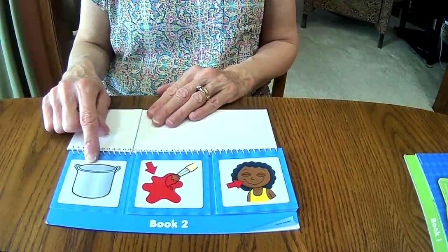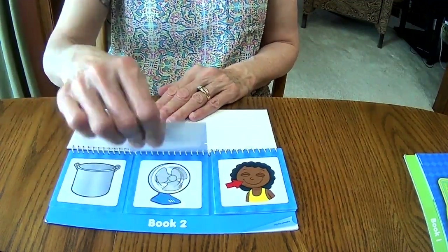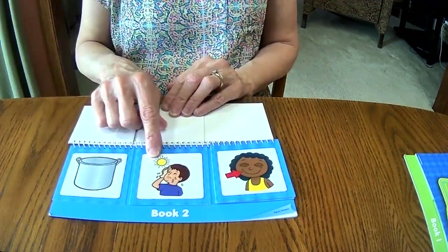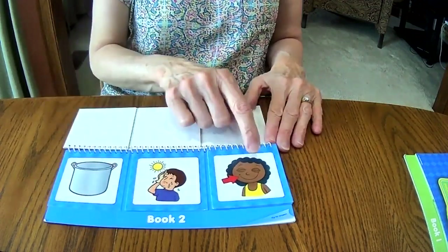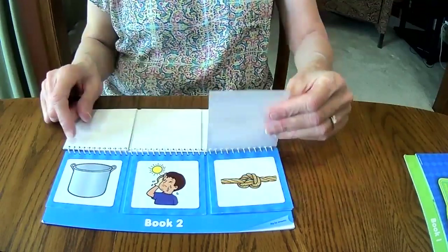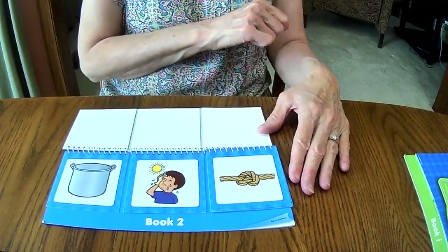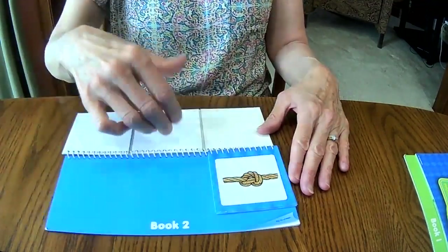This is a pot. So now we have pot and hot — hot rhymes with pot! Now we have to get our third picture. Pot, hot — and the third word rhymes too. All three of those rhyme. Yay! And I think we did it — we got them all!